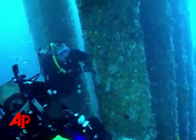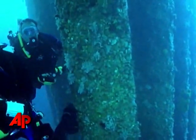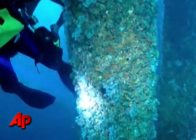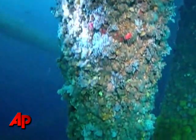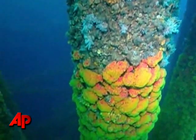But on a rig called the Cognac, we did notice something strange. All the way down to 35 feet, the barnacles, sponges, and few pieces of coral we saw were entirely lifeless. It was a clear line, easily visible.